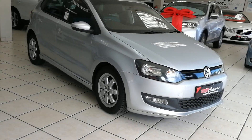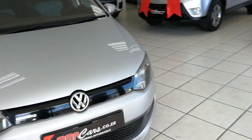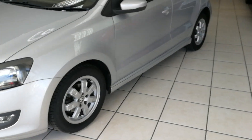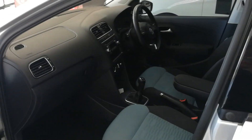Welcome to the VW Polo 1.2 TDI BlueMotion, featuring upfront fog lights. This is a very clean, well-maintained vehicle that is very fuel economical and low on maintenance. The vehicle does have a full service history.